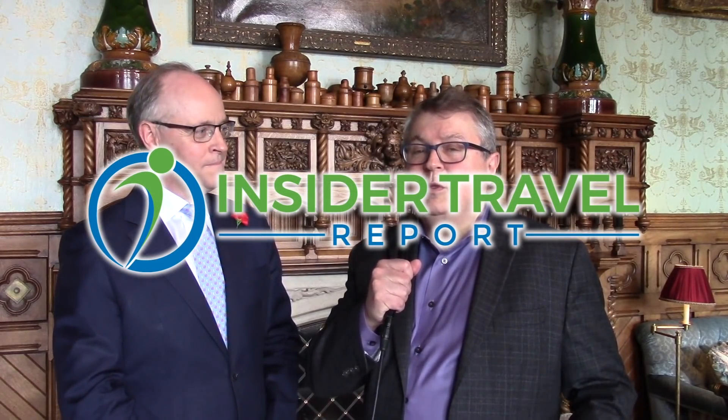Hi, I'm James Schillinglaw, and I'm here with Niall Rocheford, who's the general manager of Ashford Castle. If you don't know Ashford Castle, it's one of the most famous castle accommodations in Ireland, and it's undergone a multi-million dollar renovation in the last five years. We're going to learn all about that and more. I was here five years ago, and it's incredibly beautiful now on Insider Travel Report.